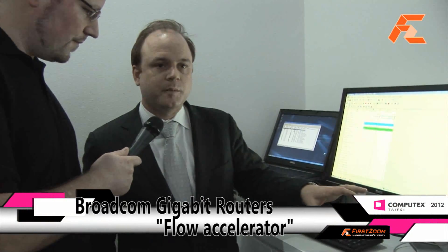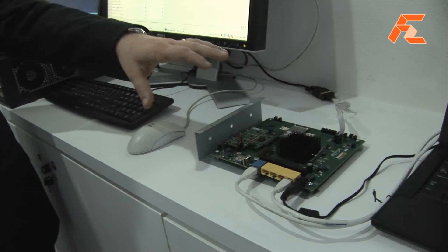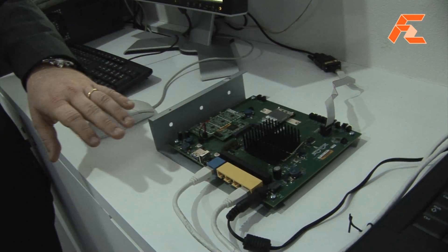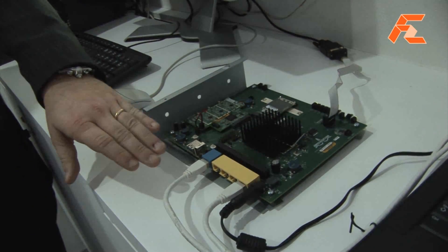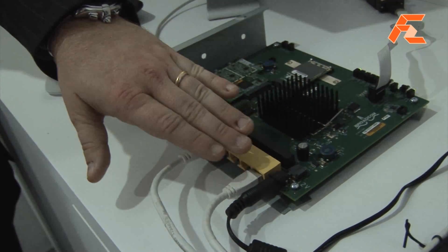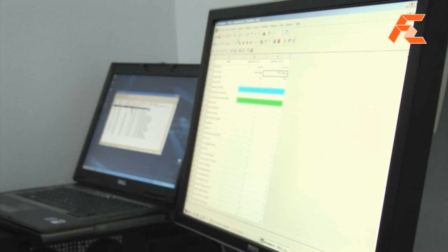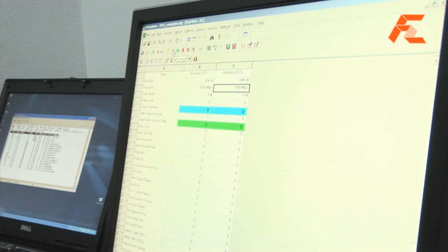What we have here is a demo that shows you the true performance capabilities of our new product set. Today we have a demo where we show you having your internet traffic coming in off your blue port and going to your home traffic coming off the yellow port. What we're doing is showing you the benefits of trying to get the full gigabit throughput.